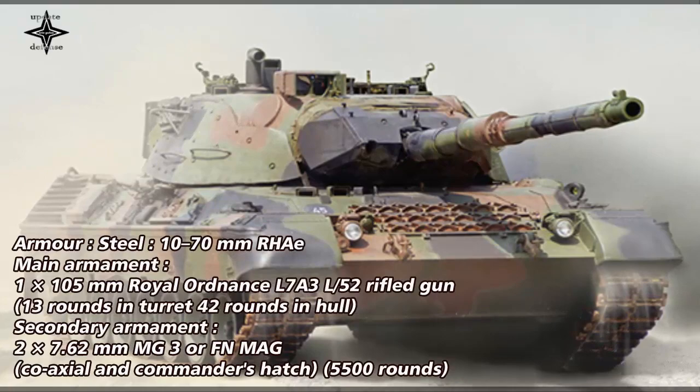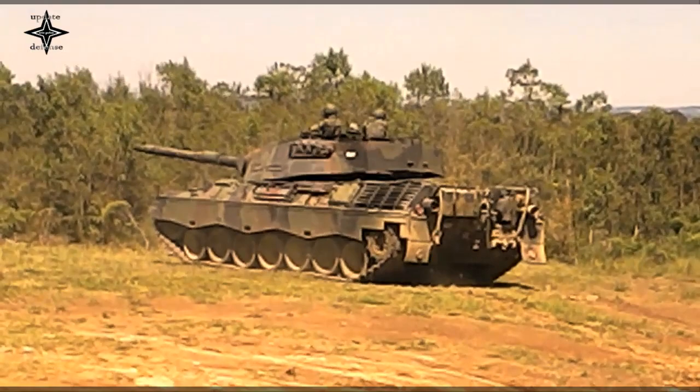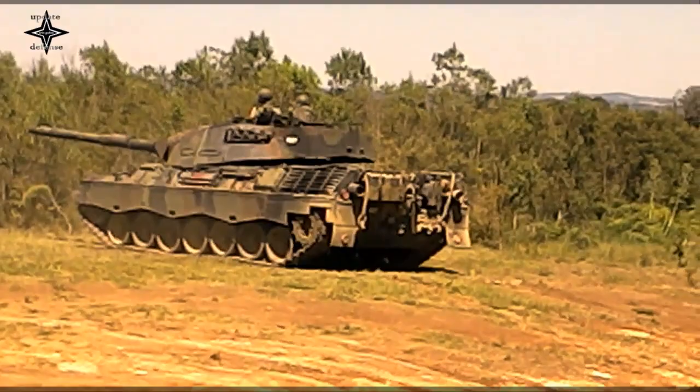From 1974, the Belgian Leopards were modified with a gun stabilization system and an automatic firing direction system, AVLS — automatisch verlating systeme — from Sabka. This system allowed the gun to fire on the move.